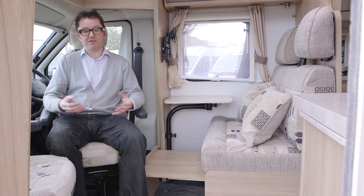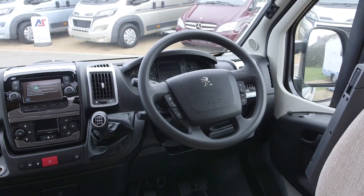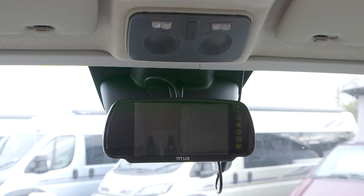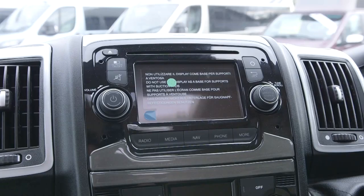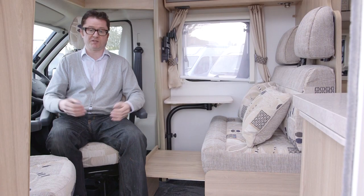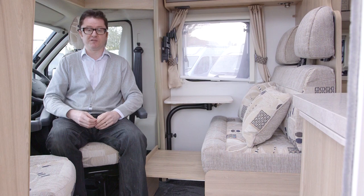The cab is fully featured as well. You have automatic air conditioning, driver and passenger airbag, cruise control, colour reversing camera, DAB radio, satellite navigation, and USB and Bluetooth connectivity for your mobile devices. What more could you possibly want? A couple of things I've overlooked: a concertina blind for the windscreen, and for both cab door windows. How good is that?